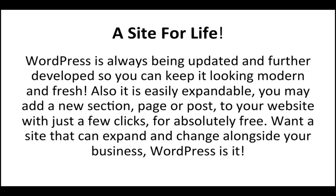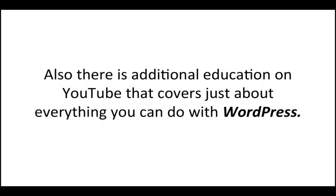WordPress is always being updated and further developed, so you can keep it looking modern and fresh. It's also easily expandable — you may add a new section, page, or post to your website with just a few clicks for absolutely free. Want a site that can expand and change alongside your business? WordPress is it. There is also additional education on YouTube that covers just about everything you can do with WordPress.